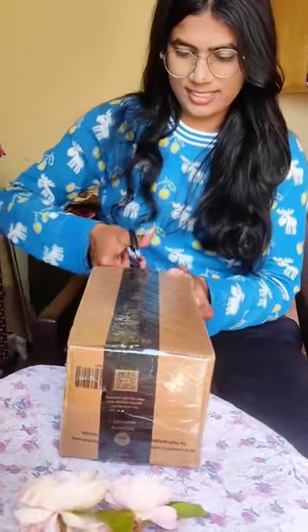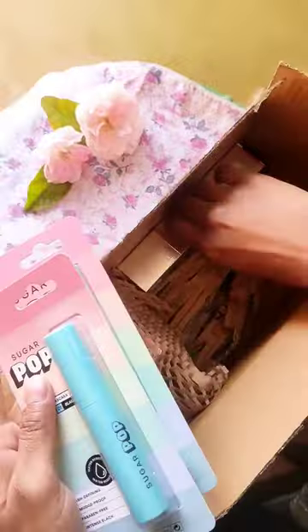So today I received a parcel from Purple. I will unpack it with you. So let's go! With a lot of joy, I opened my packet — I bought a lot of products from Purple.